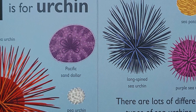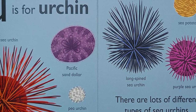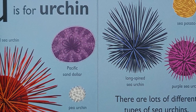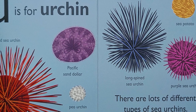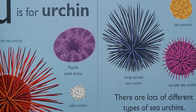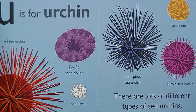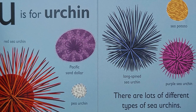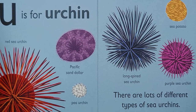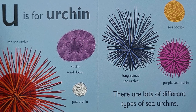U is for urchin. There are lots of different types of sea urchins. We have the red sea urchin, Pacific sand dollar, pea urchin, long-spined sea urchin, a sea potato, and purple sea urchin. Just look at how different urchins can be from one another.